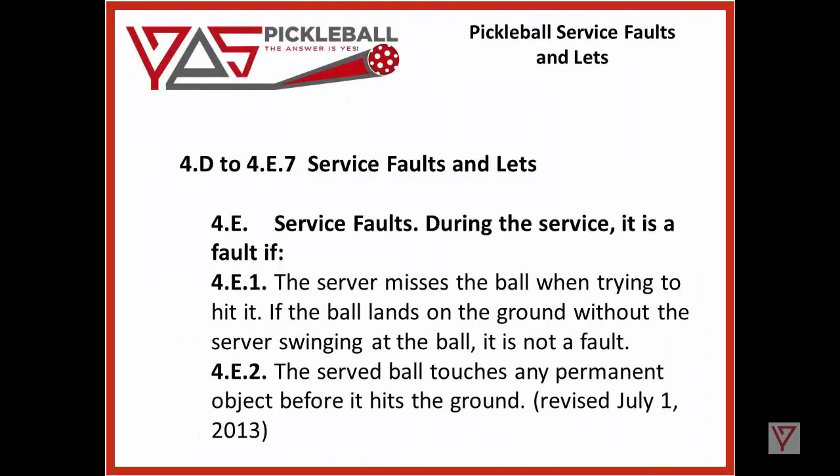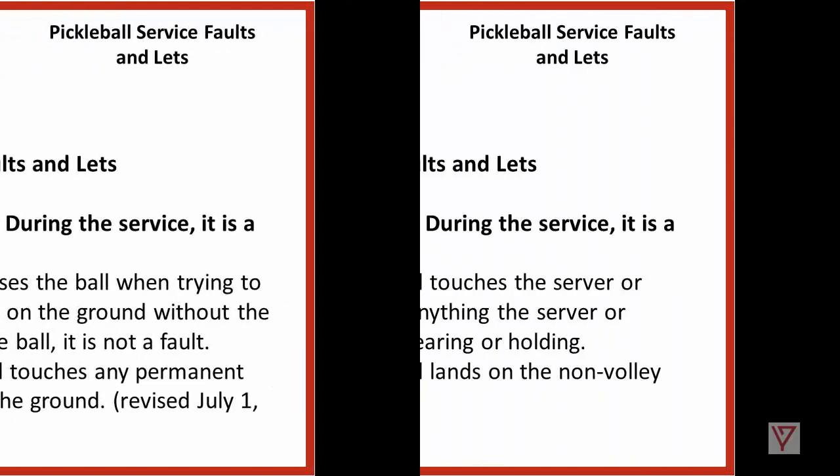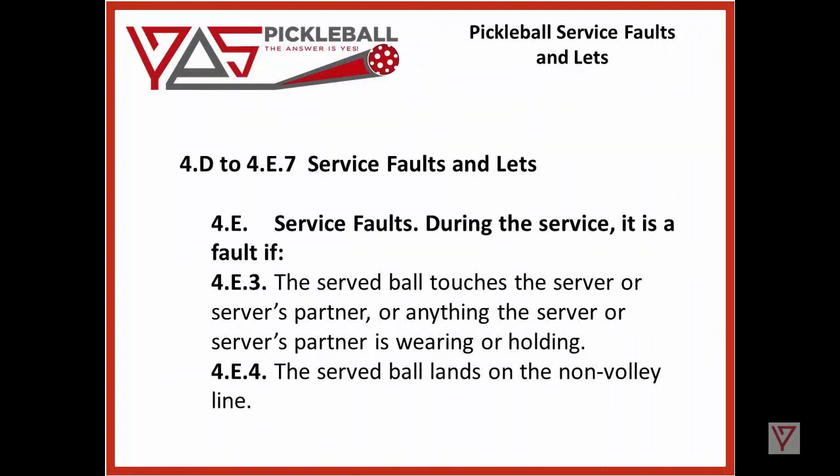4E, continuing with service faults: during the service, it is a fault if — 4E.1 — the server misses the ball when trying to hit it. If the ball lands on the ground without the server swinging at the ball, it is not a fault. However, 4E.2: the served ball touches any permanent object before it hits the ground. 4E.3: the served ball touches the server or service partner, or anything the server or service partner is wearing or holding.